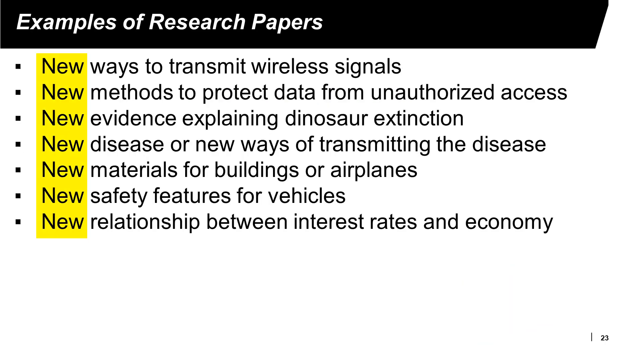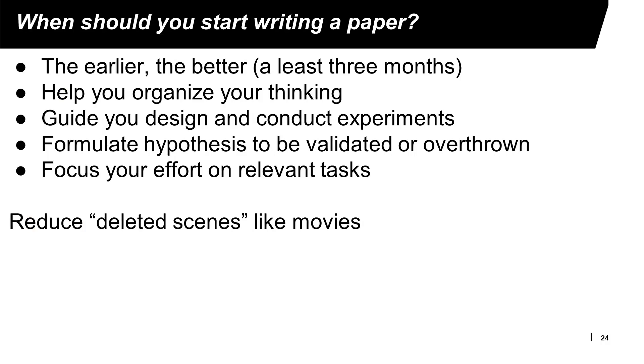Examples of research paper topics include: a new way to transmit wireless signals, a new method to protect data from unauthorized access, new evidence to explain dinosaur extinction, a new disease or new ways to transmit disease, new materials for buildings or airplanes, new safety features for vehicles, and new relationships between interest rates and the economy. The key concept is always: new.